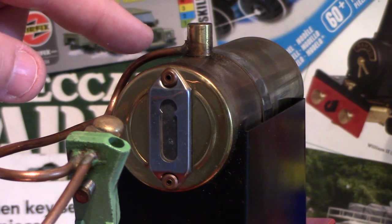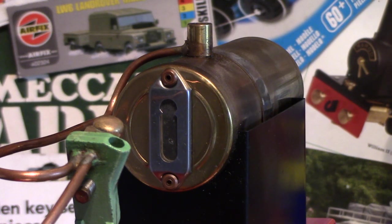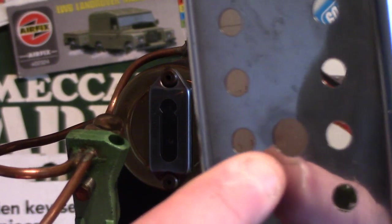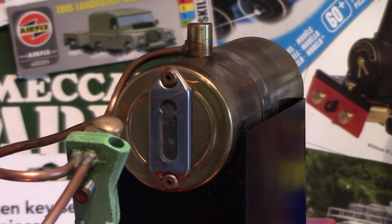It wasn't that bad really — it just looked bad because the fitting for the safety valve at the top of the boiler is a lot taller than on a normal traction engine where they fit more or less flush. On this engine, that enables you to get at the safety valve easily because it protrudes through a hole in the shield, making it easy to access.